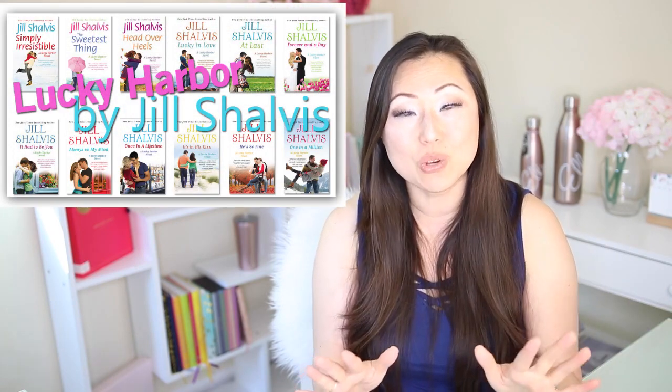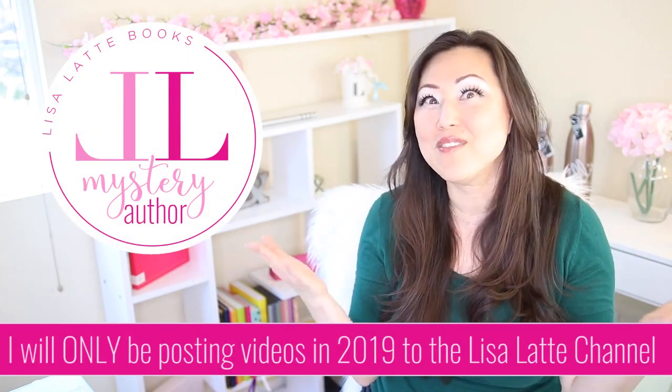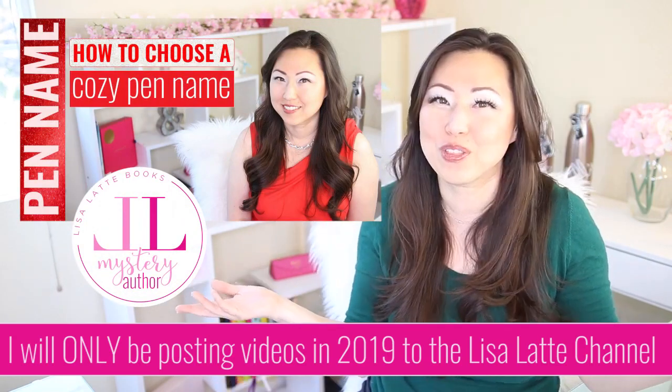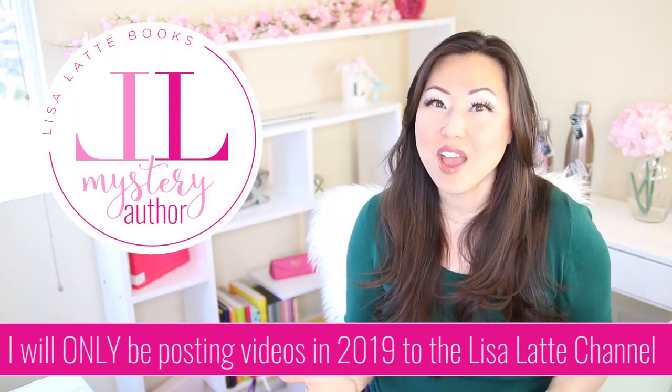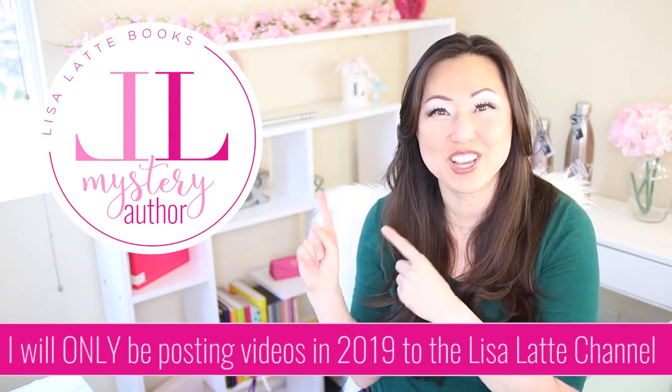I hope that helps you decide what type of series you want to write for your next romance. And if you want to write a series at all — you don't have to; standalone novels still do very well. Thanks so much for watching. If you'd like to talk more about the craft of writing, make sure to follow me over at Lisa Latte and subscribe to the new AuthorTube channel. I've explained in a video this week why I have two pen names, two brands, and a second AuthorTube channel — everything going forward will be on that channel. I hope you're having a fabulous day and I'll see you guys next week on the new AuthorTube Lisa Latte Cozy Mystery channel.